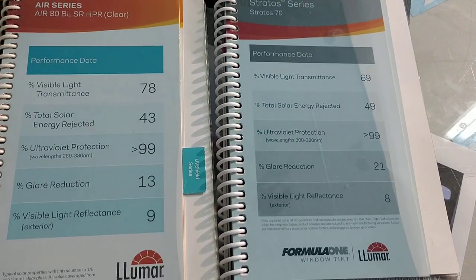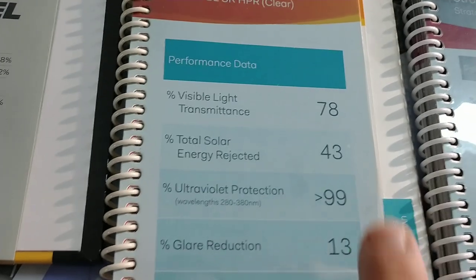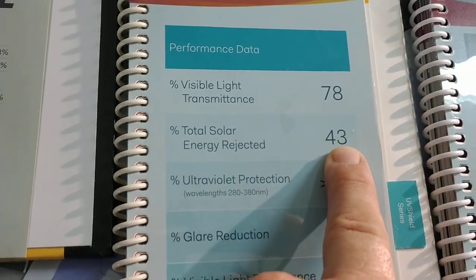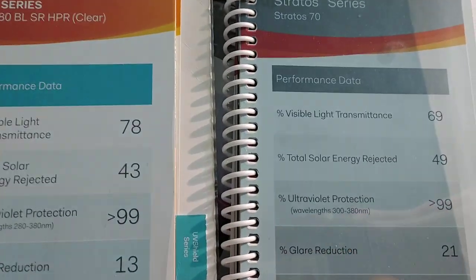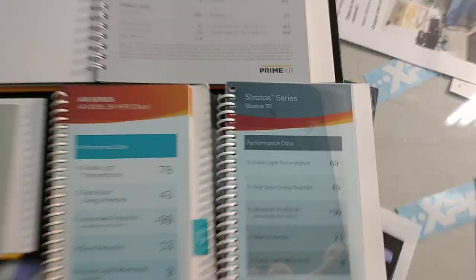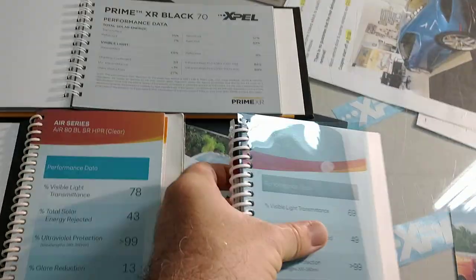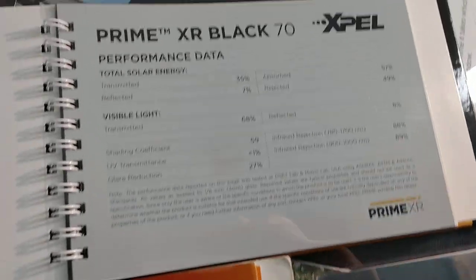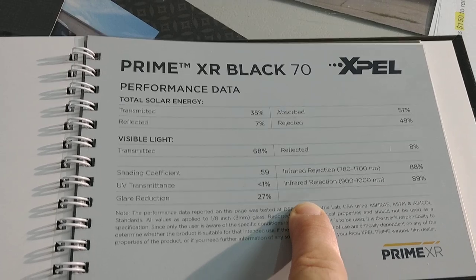Notice how these films do not have any blue to them. The old films that we used to use not only have a blue tint, but this one for instance actually stands for blue, and that only cuts out 43% of the radiant heat or total solar energy rejected. And then this Formula 1 Stratus 70 is super blue — to have that on your whole windshield annoys people sometimes. We compare that to this, and again this isn't even the highest heat rejection one by EXPEL — this is the highest heat rejection one by Stratus.